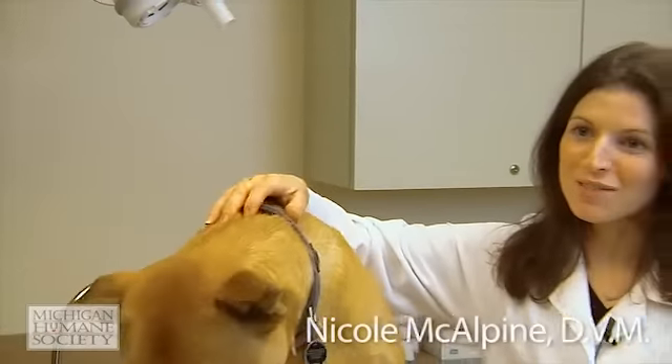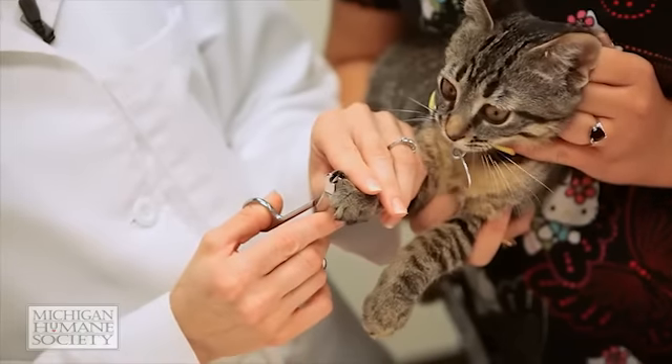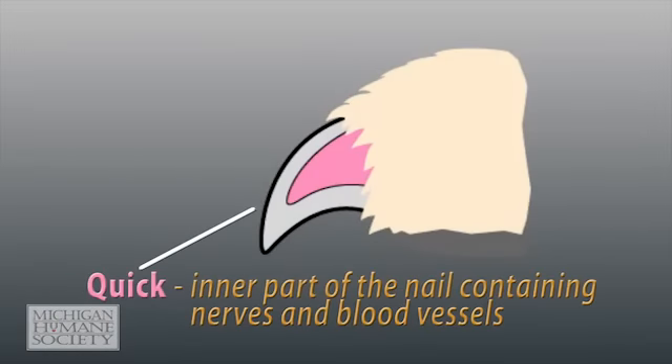Nail trimming should be a routine part of your pet's maintenance. Doing so will help prevent ingrown or broken toenails. You need to use caution when cutting your pet's nails so that you don't accidentally cut into the sensitive interior, known as the quick, which contains the blood vessels and nerves.